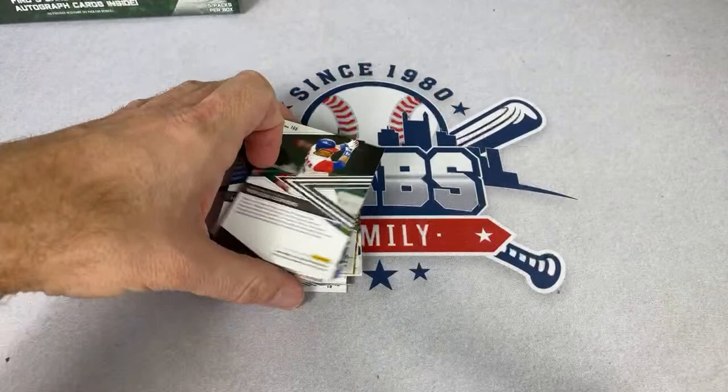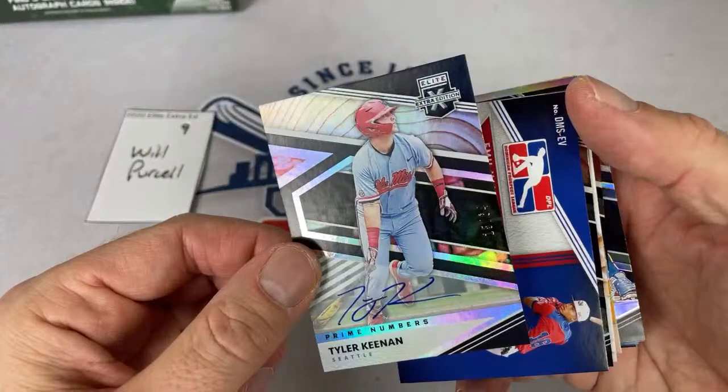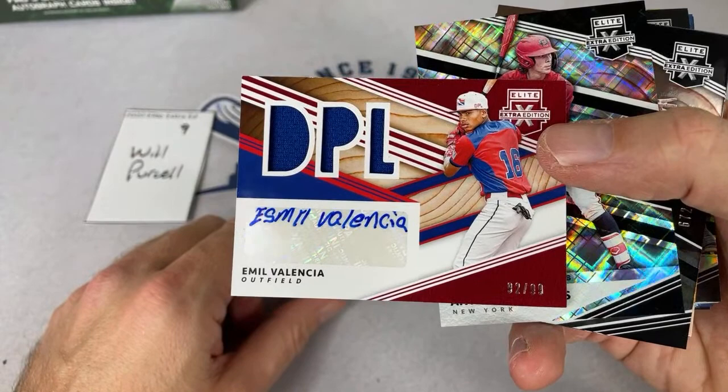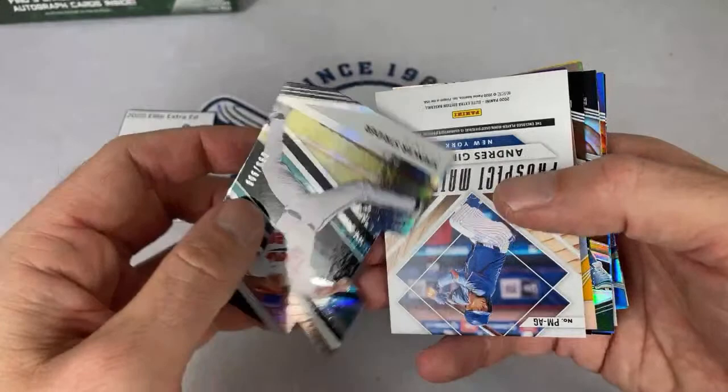How much do I think Series 1 boxes will go for? I bet they should go for around $75 but I'm going to guess around $109. Josh asks do I remember what I was doing in 2007 when John Smoltz was playing — well I know I was a teacher back then. Emil Valencia out of 99. 2007 was the first year I became a full-time season ticket holder at PNC Park, going to games all the time.